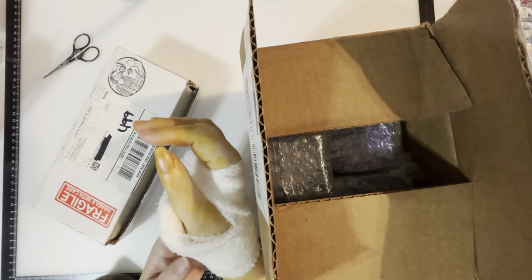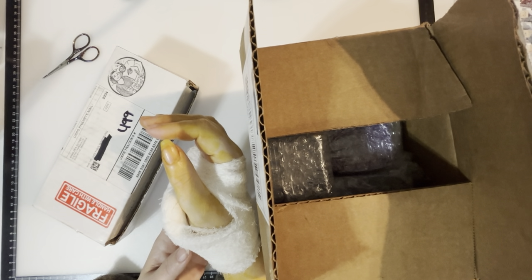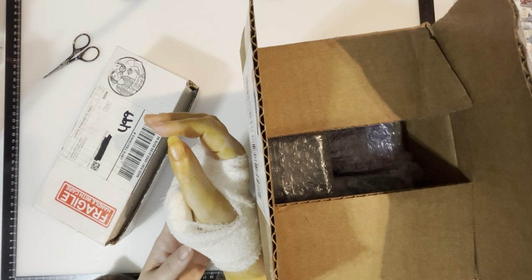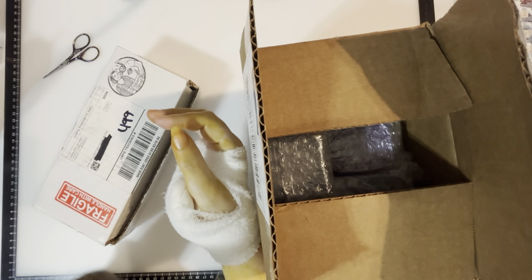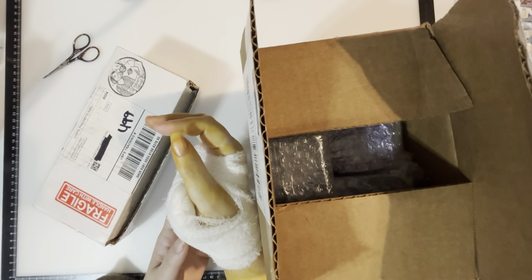My husband is going to be my Vanna White today to help open boxes and do my camera work. So everyone say hi to Kirk. Hello, all you YouTube subscribers.